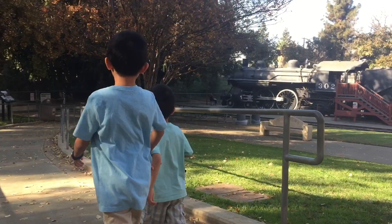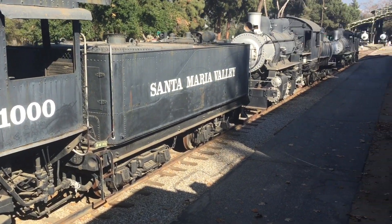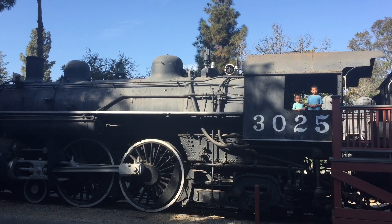This place educates the public about railroad history as it pertains to the development of the southwest region of the United States. Brother and I are climbing into the locomotive. We love trains.